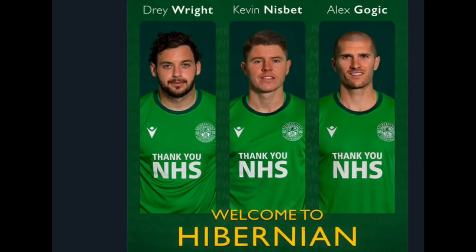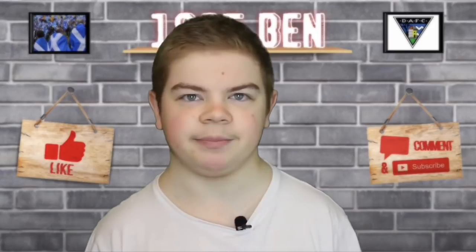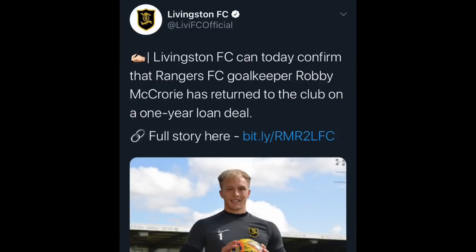Special mentions have to go to Hibernian, who in the last few days secured the signing of Kevin Nisbet from Dunfermline - cheers for the money lads. Also Dre Wright, a winger who's a good service provider for strikers like Nisbet and Christian Doidge. And Alex Gogic in the middle of the park - a big hard player who will do the job for Hibs no doubt. He was a fantastic player for Hamilton. Livingston also made a decent signing with Robbie McCrory coming back on loan from Rangers - a vital cog who was on loan at Queen of the South and basically did enough to win their player of the year.